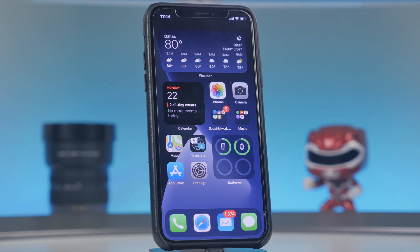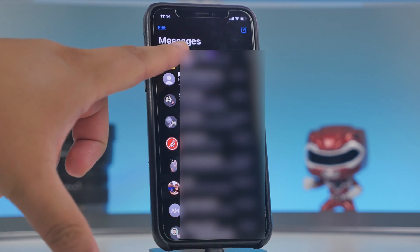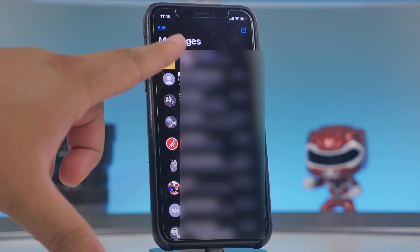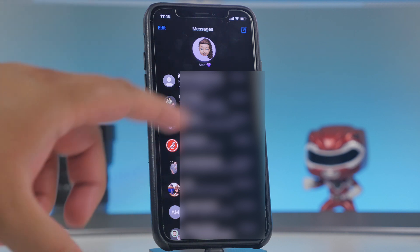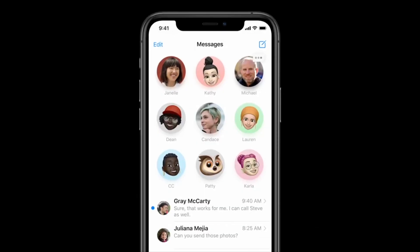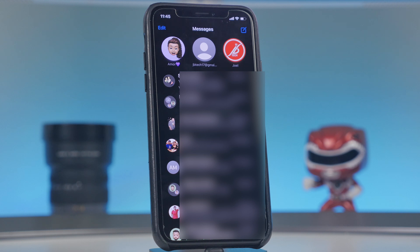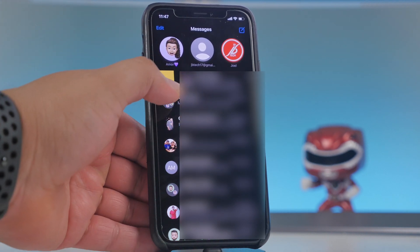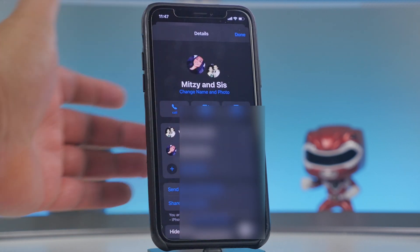In the Messages app, you can now pin conversations at the top. Swipe right on a thread to reveal the pin icon, tap it, and it stays pinned at the top for easy access. Pinned conversations will show notifications when someone is typing or does a tapback. For group chats, you can now also add a custom icon to the pinned group.